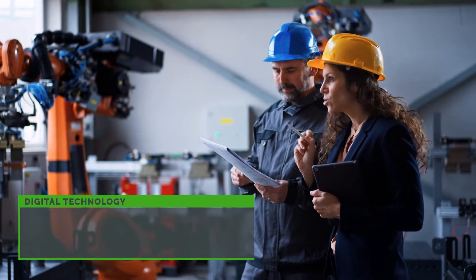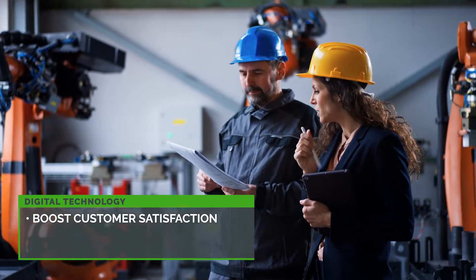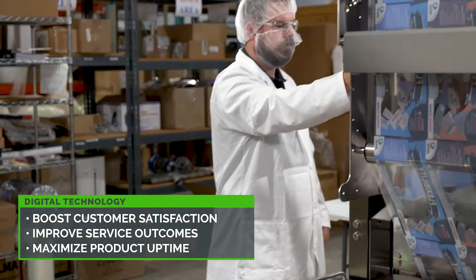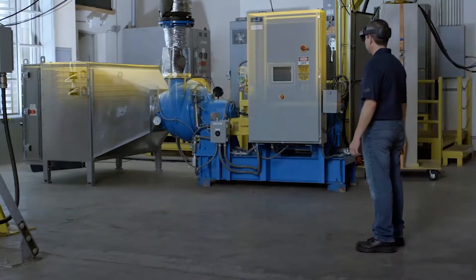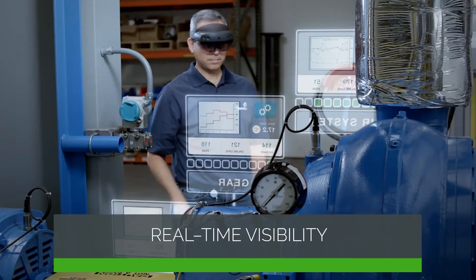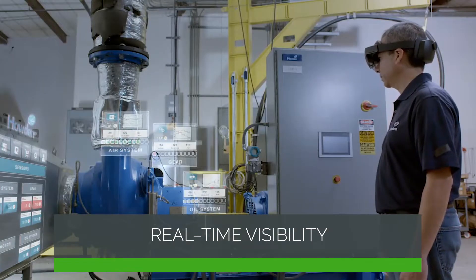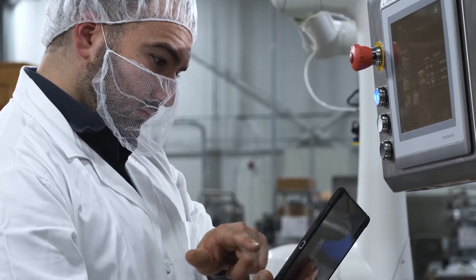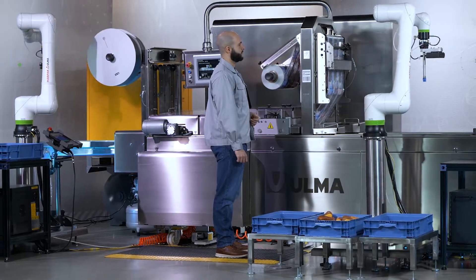In the field, digital technology boosts customer satisfaction by improving aftermarket service outcomes and maximizing product uptime. Our service optimization technologies utilize usage and performance data to provide real-time visibility into the condition of products, so service technicians can predict when something might go wrong and proactively work toward a resolution before problems occur.